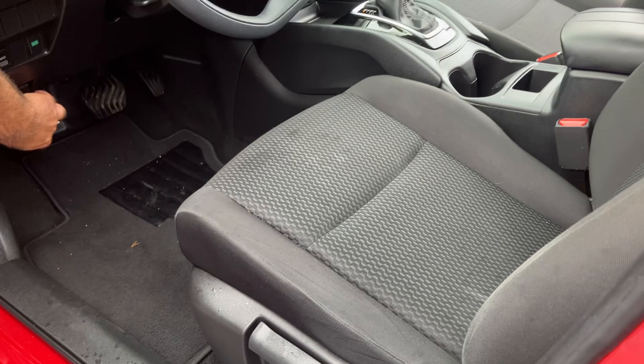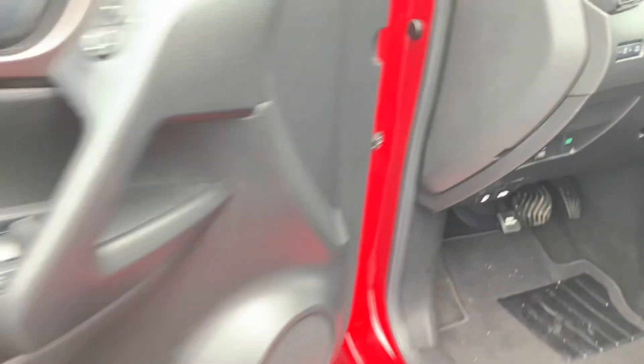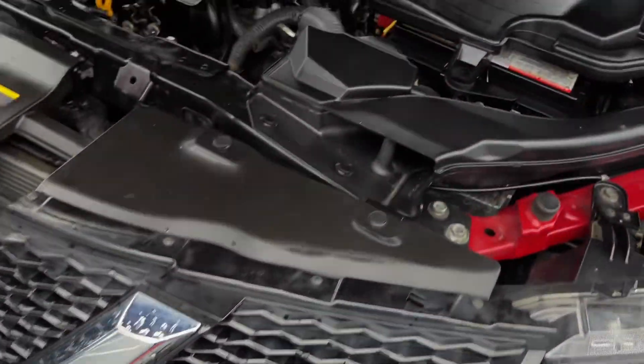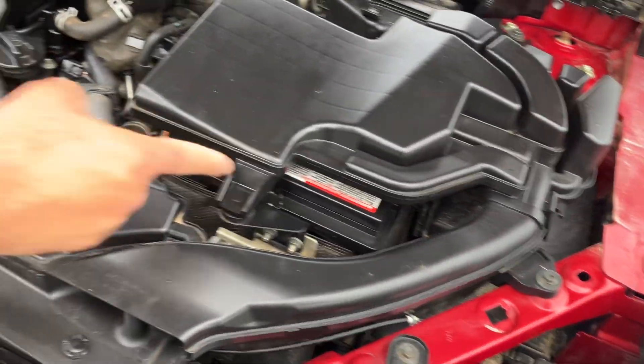You have locking differentials in case you get stuck. Under the hood is the only engine option you get, and it's a good one. It's a 2.5-liter 4-cylinder, fuel-efficient, sounds healthy, recently had it serviced. You've got a good battery, recent oil change. All the decals are there to indicate it's the original hood.